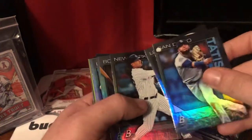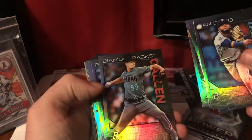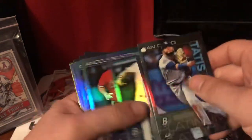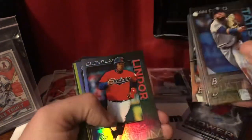Fernando Tatis Jr. — that's a great start. Kershaw. I think I already talked about Kershaw, although that video may be lost so I may have to redo that. Zach Gallen — I like Zach Gallen, I might actually talk about him. That's a chrome card, I'm keeping that, I'm going to sleeve that. Chris Bryant. Francisco Lindor. Zach Granke.